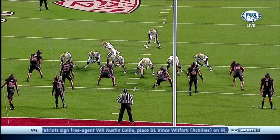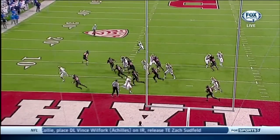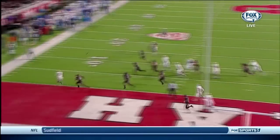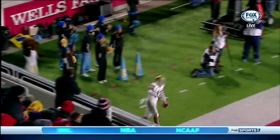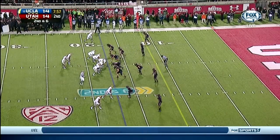A little trickeration — Hundley lines up under center and then he goes in motion, acts like he's actually changing the play. There's Hundley coming out of the backfield and Devin Fuller on the double reverse throws it to the quarterback for the score. Very aggressive play call on second and six.